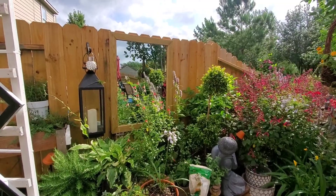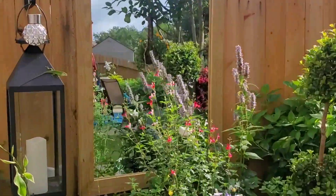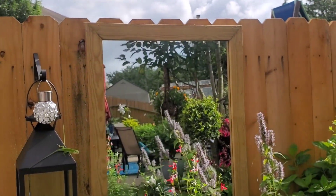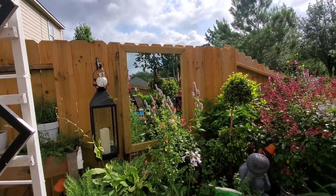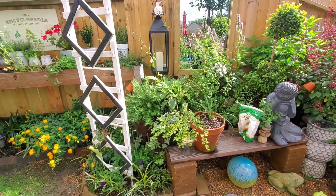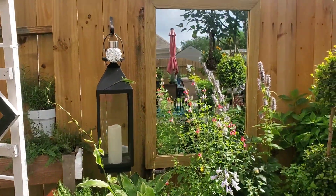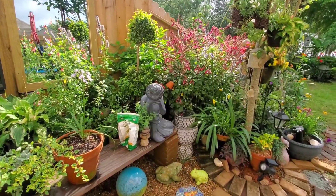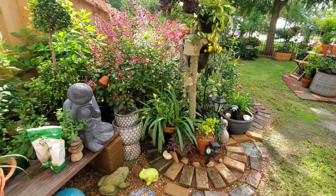My husband finished the mirror — he hung it up. I can see the phrase reflected. It looks good, it looks really good. I love it. Everything's working there.